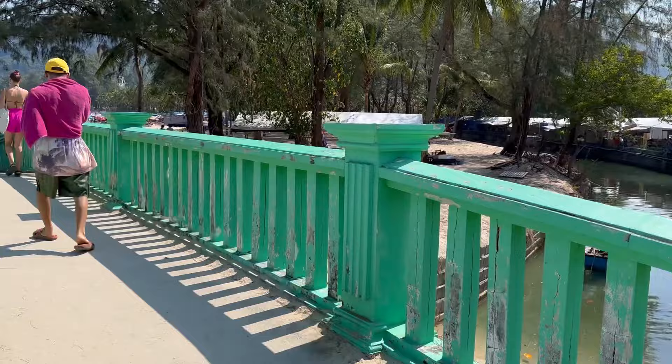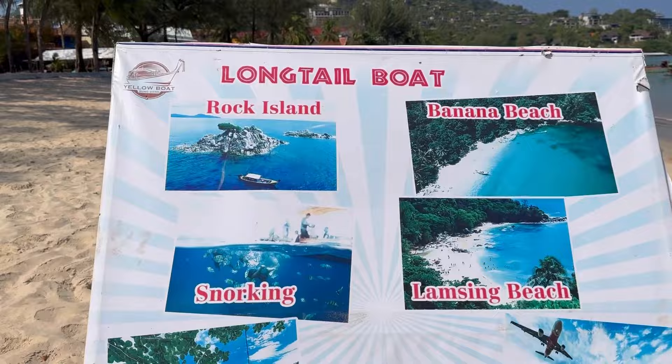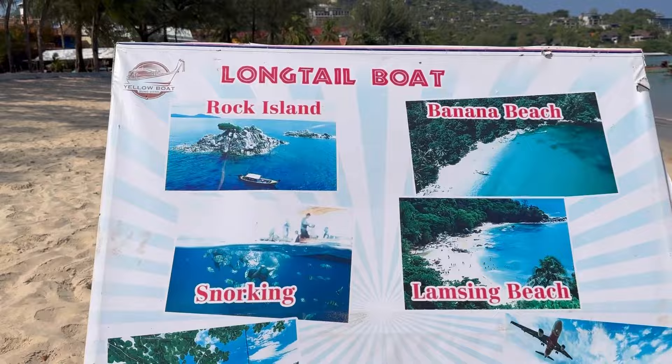Here on Kamla beach we found a number of long tail boats, which we did not find on Patong beach. One can rent out these traditional long tail boats to explore neighbouring beaches and islands. These covered standard beaches, islands and various water activities, and the time taken by these long tail boats for a ride was approximately 4 hours.